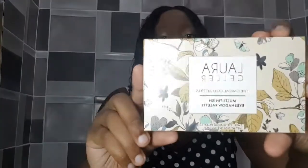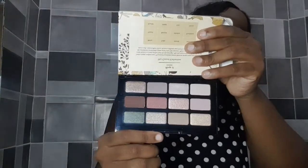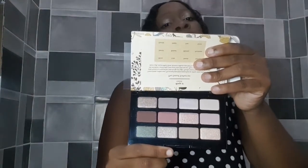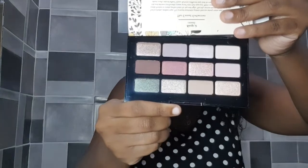The next item is an eyeshadow palette by the brand Laura Geller. You can see the shades here — it's more of a neutral, cool-toned palette, which is not really my cup of tea since I prefer louder colors, but I will do a look with it at some point. The cost of this palette is $45 U.S.